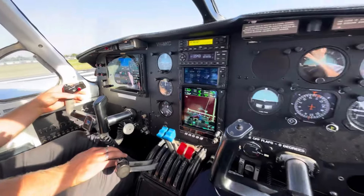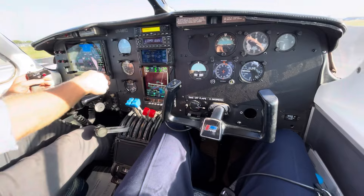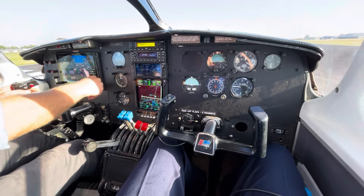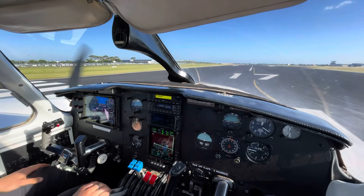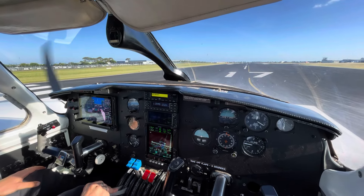Turn left heading 090 visual, click takeoff. Mike Kilo Charlie. I'll reconvene on that topic after takeoff.